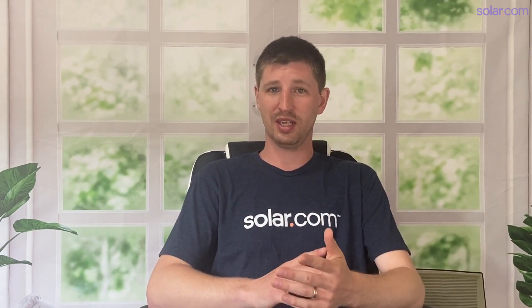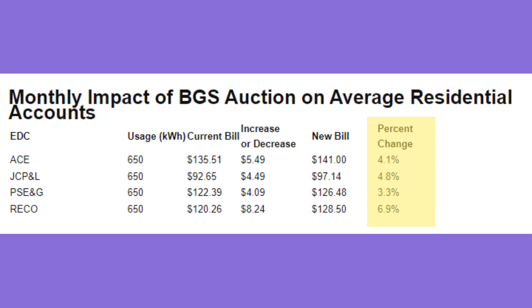Solar incentives are great, and they can clearly take a big chunk out of the cost of going solar, but they're only one piece of the puzzle when it comes to solar savings. The other key ingredient is the rising cost of grid electricity. In New Jersey, the average electricity price is around 17 cents per kilowatt hour, which is the 15th highest of any state in the nation. It's not incredibly high relative to other states on the East Coast, but it's higher than average and it's rising — all four major utilities in New Jersey are increasing residential electricity rates between 3% and 7% in 2023.